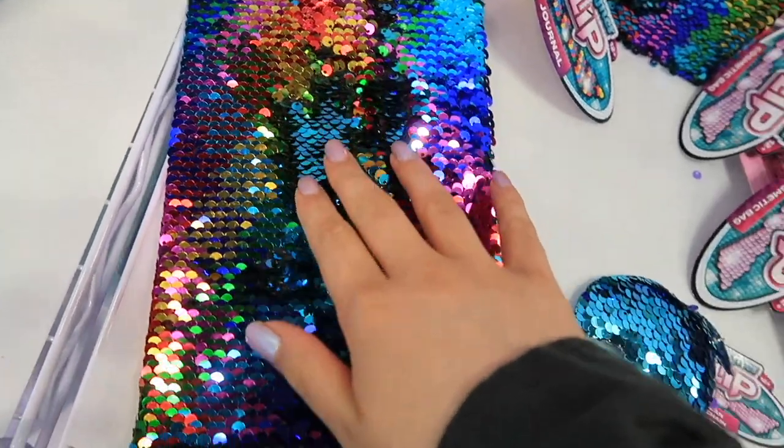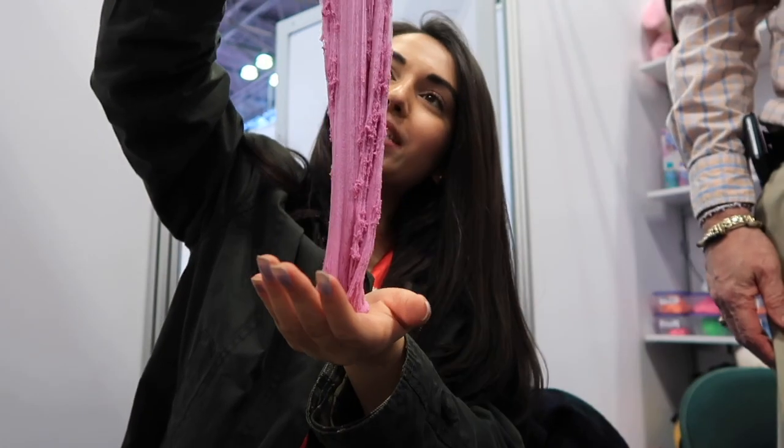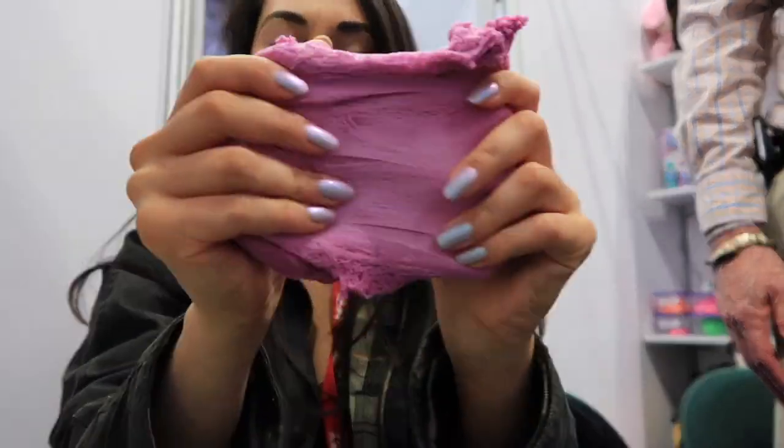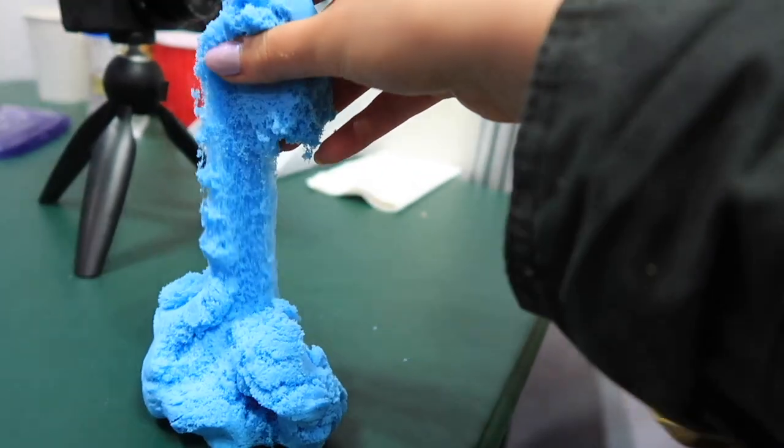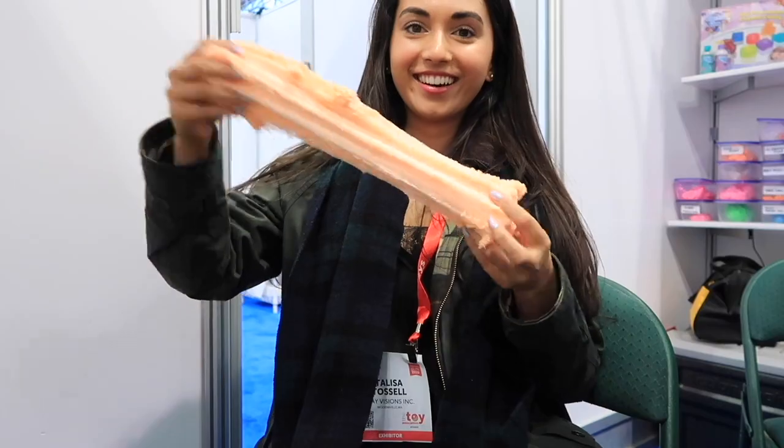We went exploring for slime products at the convention — there were lots of items influenced by slime, which was great to see. Our meeting was really cool; he basically wanted us to product test his cloud slimes and say which one we liked best. It was so fun and the recipes were actually really great.